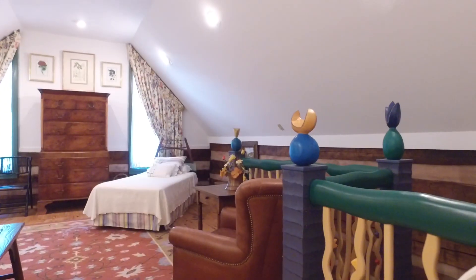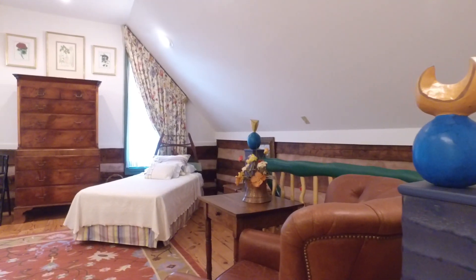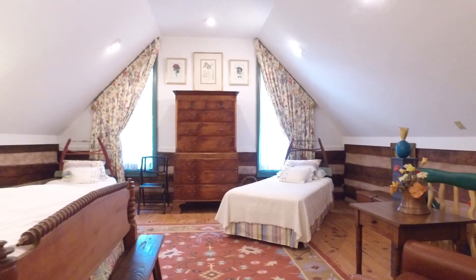Throughout the house, artists' commissioned functional art abounds. A hand-carved, freestanding staircase by nationally known artist Randy Shull highlights the living room going to the upstairs bedroom.